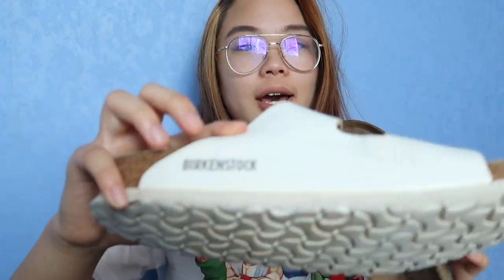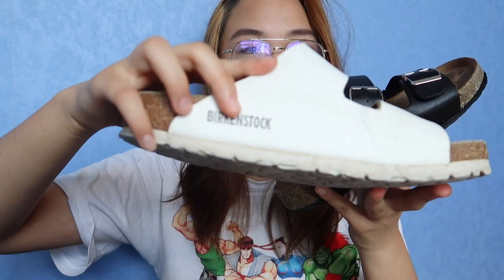Another obvious difference is that on the side you have the Birkenstock logo, whereas this one is just empty — there's nothing there. But those are pretty much the main differences.